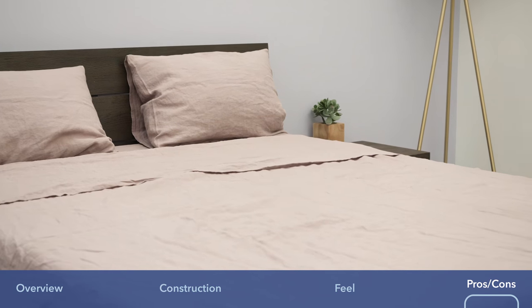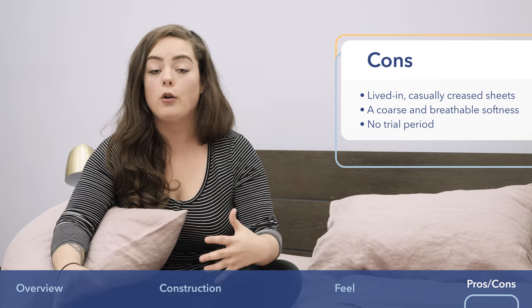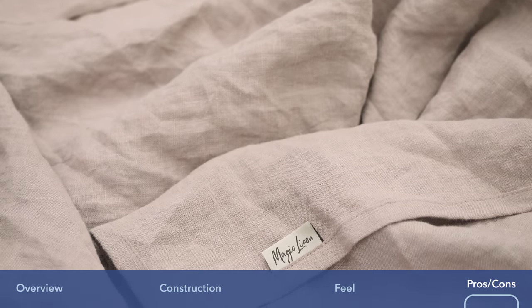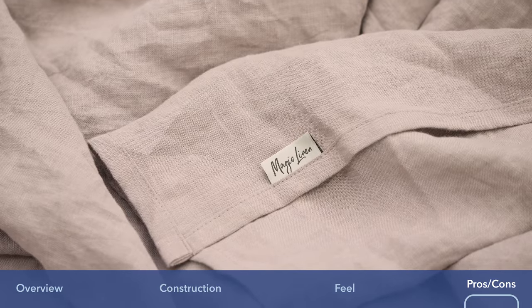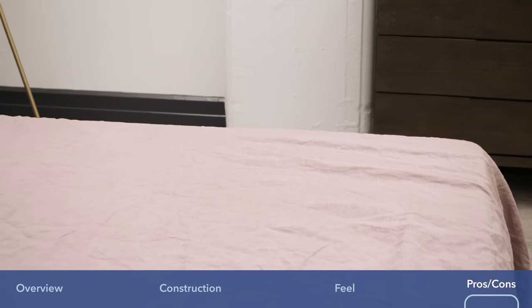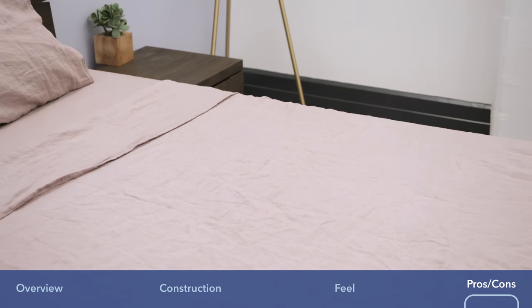Secondly, it's worth remembering that while these sheets are very soft, they do not feel like cotton. They offer a textured softness that's less silky and smooth like you might be familiar with from cotton, and more coarse and breathable. If you're used to cozy cotton sheets, it's definitely something to keep in mind.